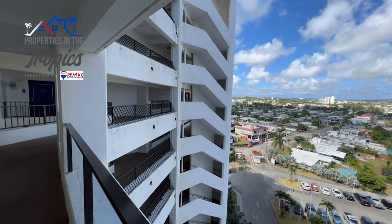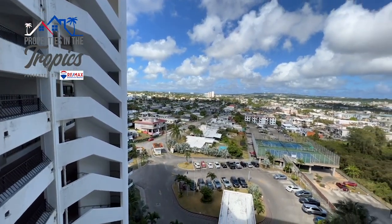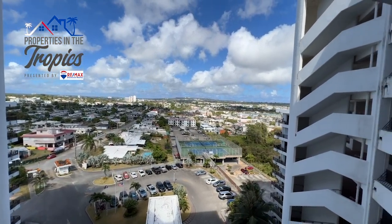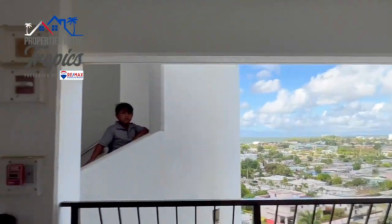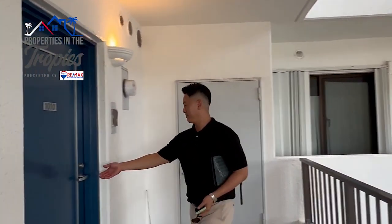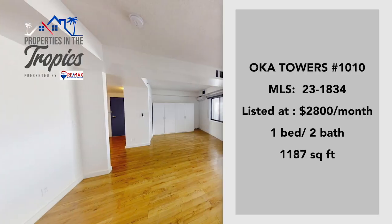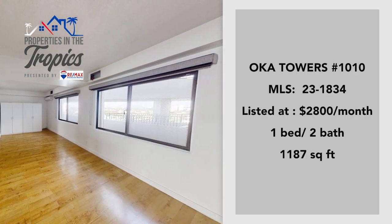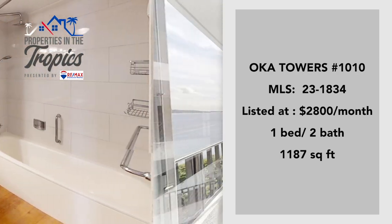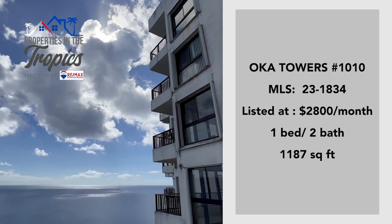Up on the 10th floor we will find more views, this time of the Oka neighborhood itself from a bird's eye view. 1010 is a rare unit for rent. Previously a three bedroom, now an executive style one bedroom. This space has been completely transformed into an open floor plan concept. Renovated with custom kitchen cabinets, wooden floors, and yup, it's that view again.